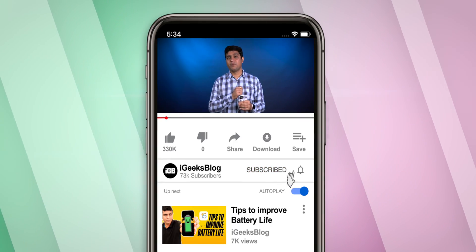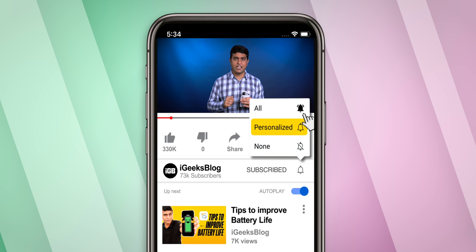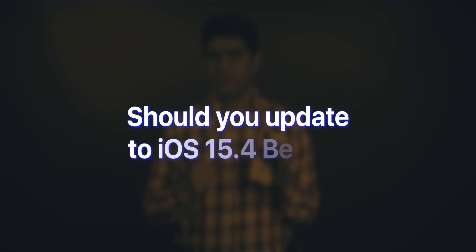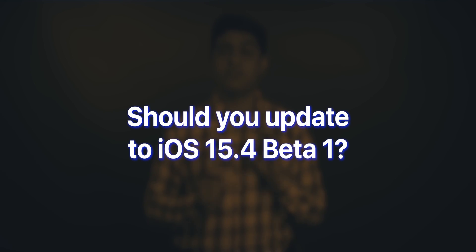I have been using iOS 15.4 on my primary device and I have not noticed any major bugs that interrupt my regular usage. However, I'll keep you posted on that. So stay subscribed to my YouTube channel and turn on all notifications to never miss such great updates. The question is, should you update to the latest iOS 15.4 Beta 1? And my answer is yes, if you want early access to the features that Apple introduced with this new iOS update.